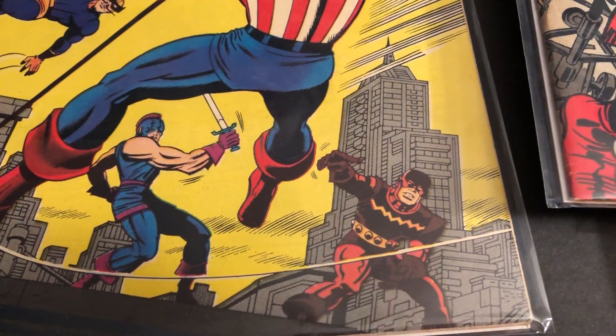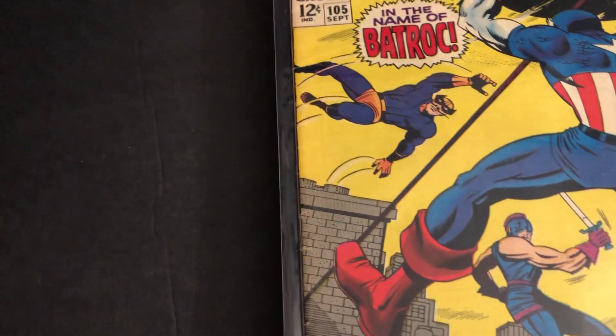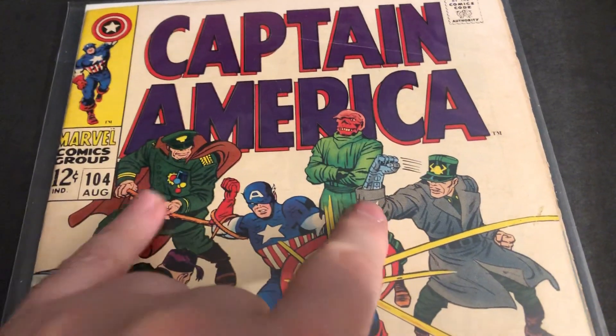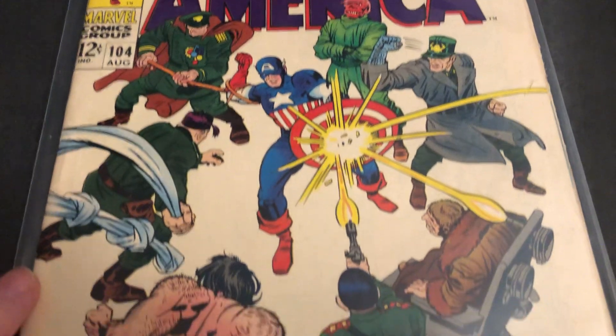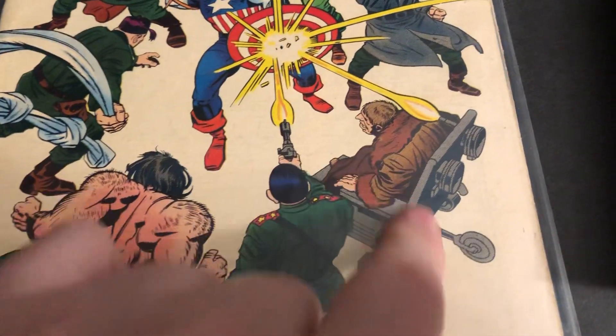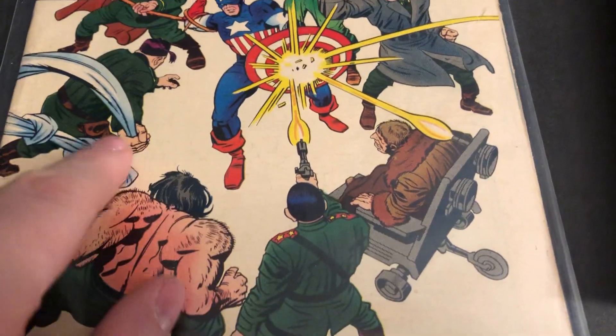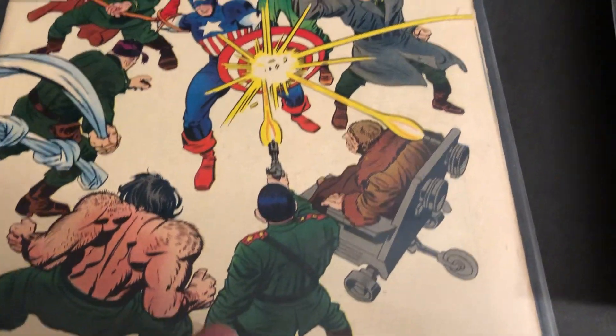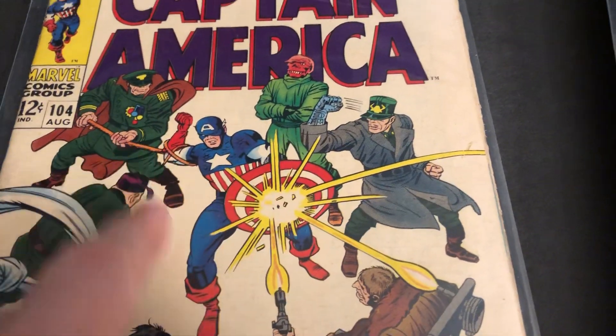I think these are supposed to be green — sometimes on covers they do things differently. This one was neat: the Red Skull and these Exiles, issue 104. Each had sort of a gimmick. Look at this guy in the chair, and this guy had the sheet and the fez. The big giant guy — cool.